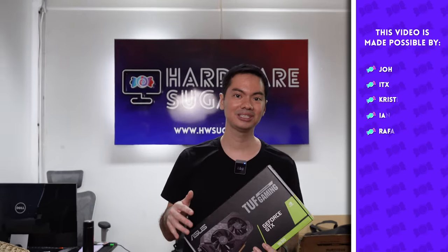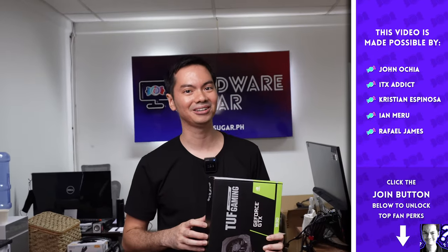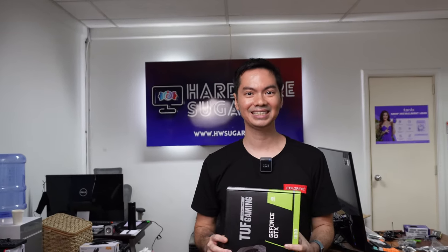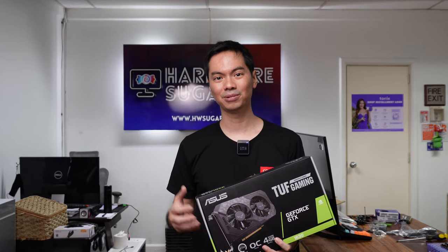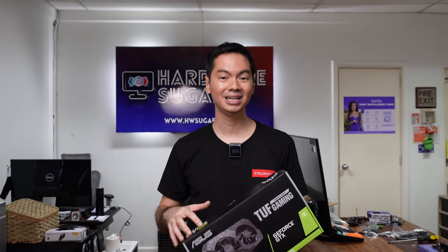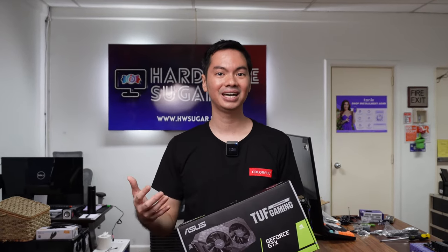If you're into computers, you already know about the 1630. The nicest thing you can say about it is that its performance is faster than a 1050, but that's not saying much considering how old the 1050 is. This 1630, just released in 2022, is a pared-down 1650, so its performance is lower than the 1650, which came out around 2 years ago.